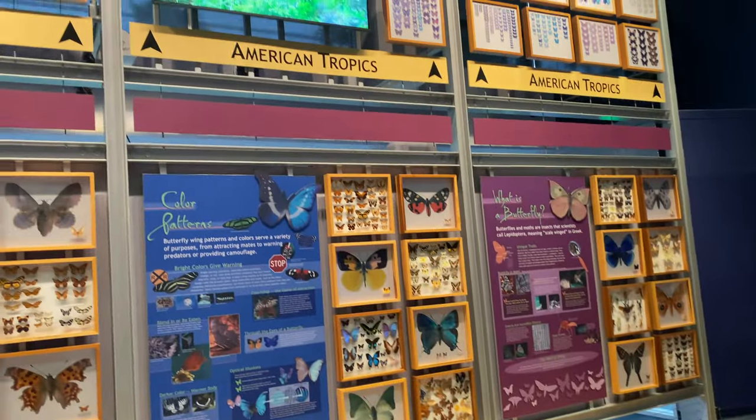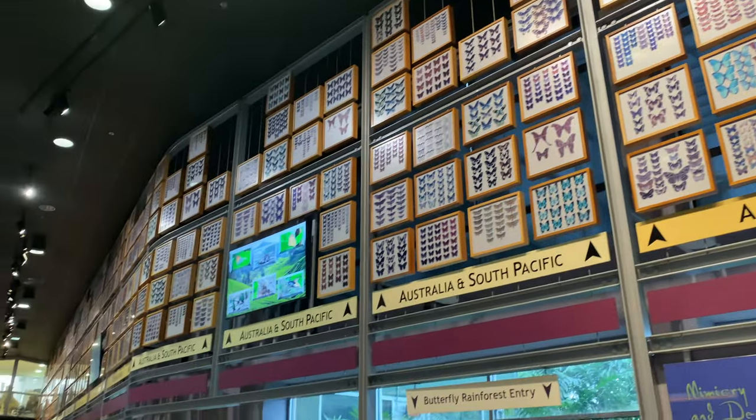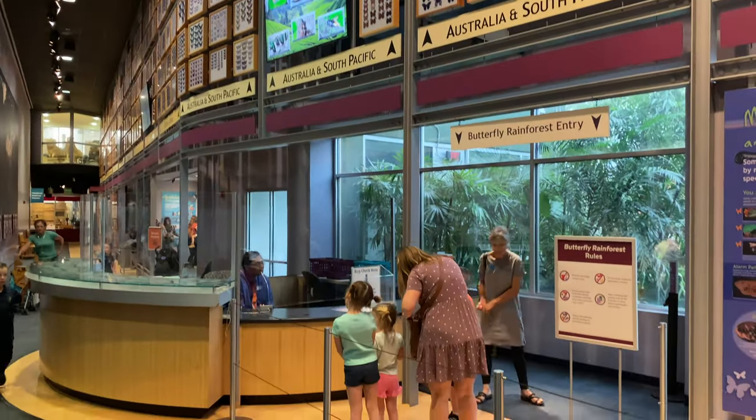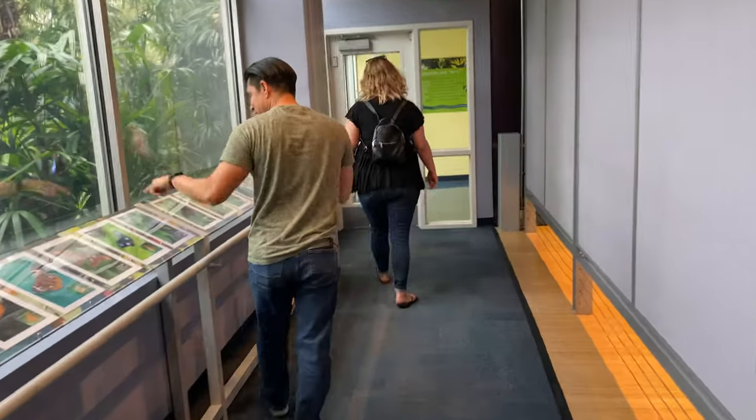Before entering the rainforest, you will be greeted with a large wall of butterflies from around the world and receive a safety briefing from the staff. The safety briefing is for the butterflies, not you. The butterflies and other animals in the enclosure do not pose a threat.